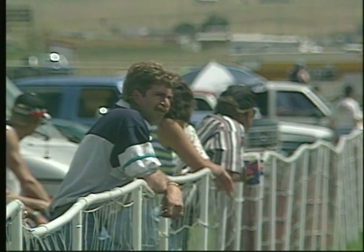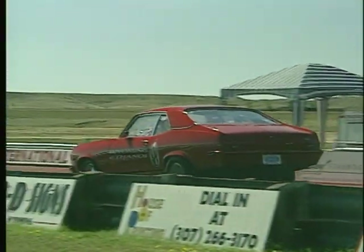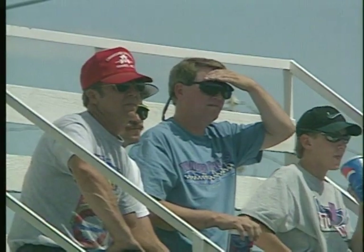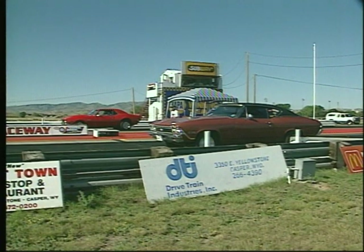People seem to love cars, especially high-performance cars. This is Douglas International Raceway in Douglas, Wyoming. It's a National Hot Rod Association drag strip. Several times each year, professional and amateur drivers do their best to win races here.